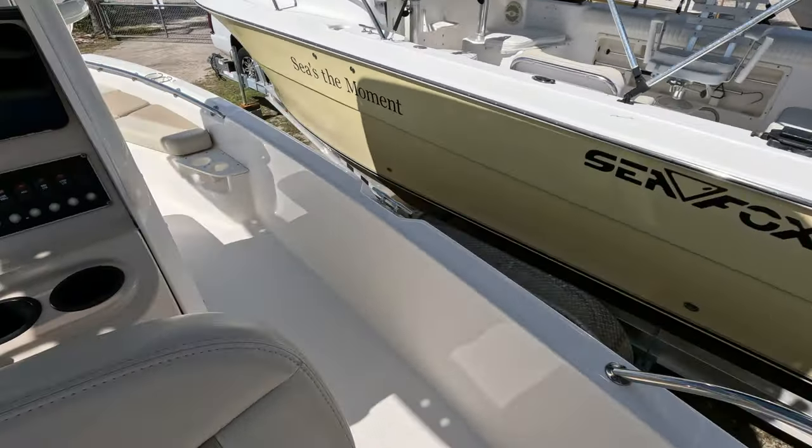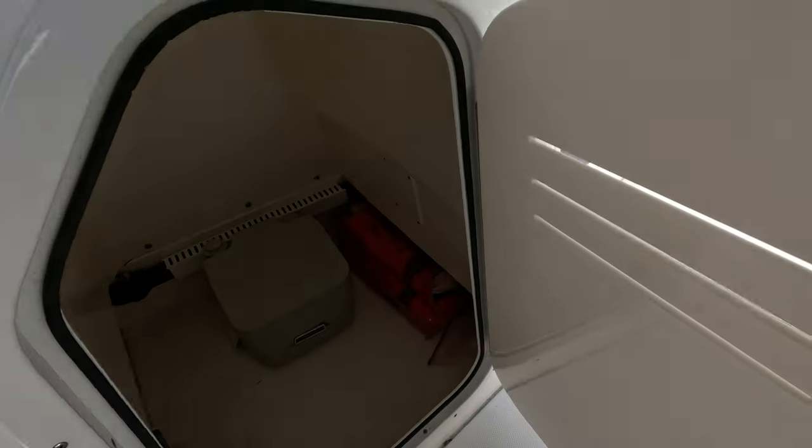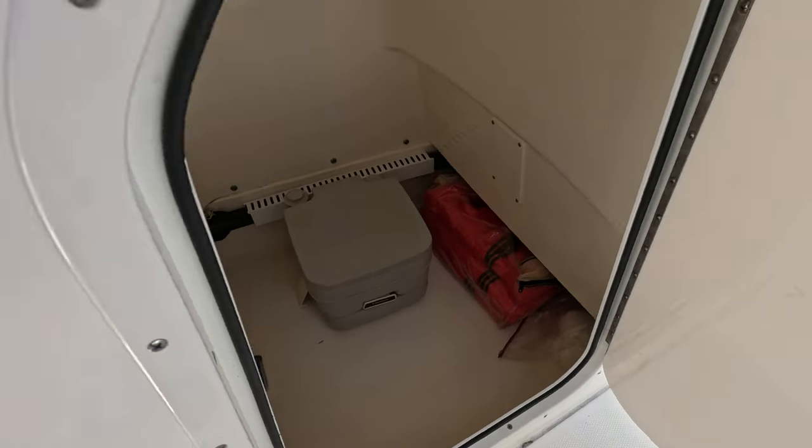The 210 Dauntless also has an enclosed head compartment. It enters through the starboard side and you step down into the area where there's a port-a-potty and storage underneath for life jackets.